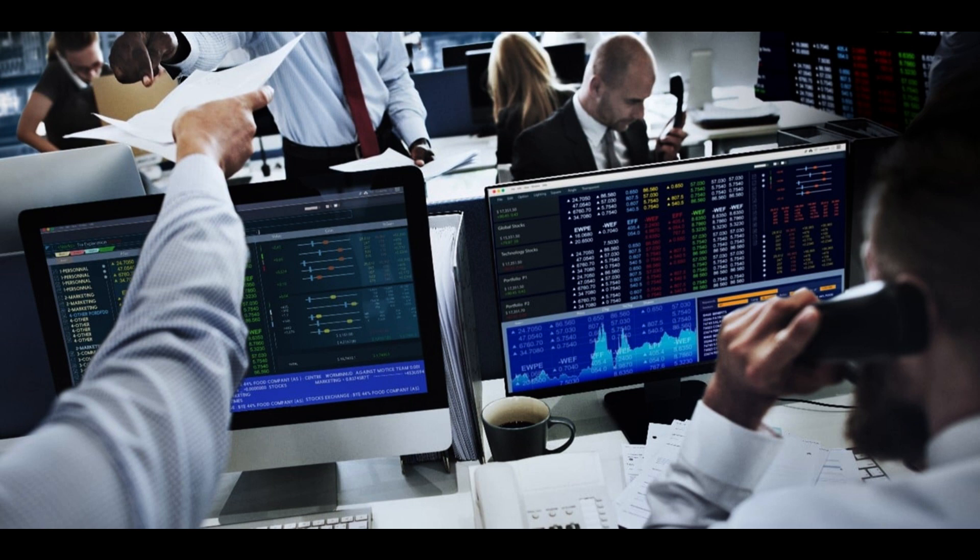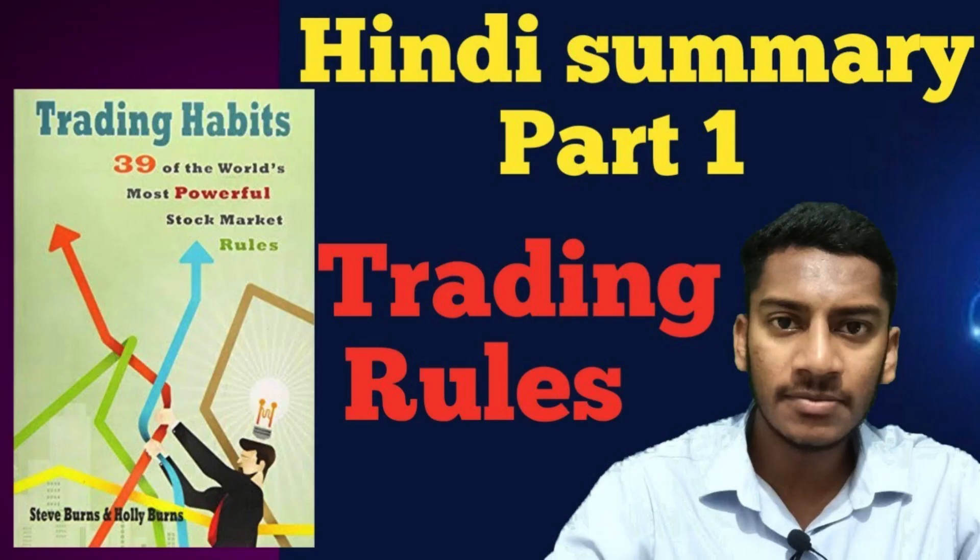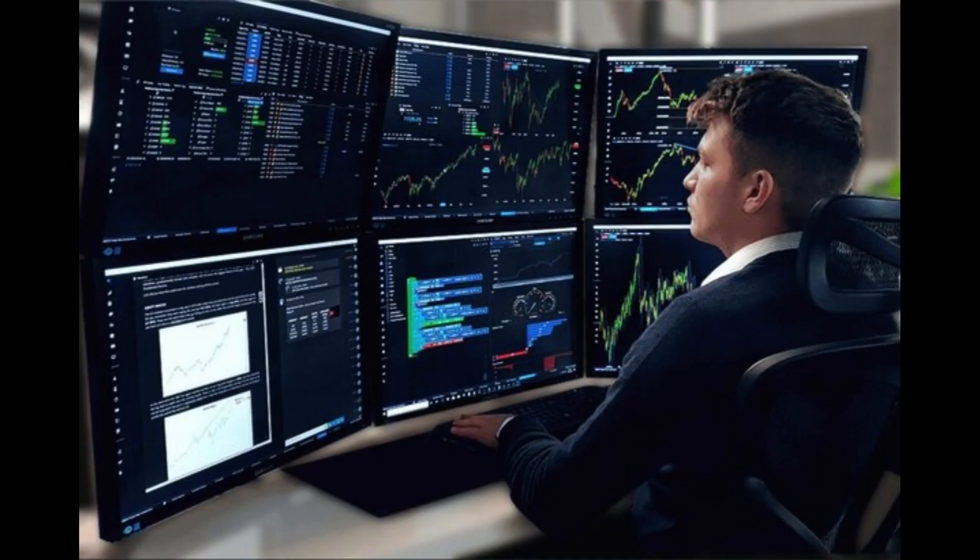Keywords: Options Trading, Stock Market, Trading Strategies, Financial Markets, Profitable Trades. Welcome to Trading Secrets Unlocked: Master the Art of Options. Are you ready to elevate your stock market trading skills? If you're looking to unlock the secrets of successful trading, then you've come to the right place. In this video, we'll reveal the most guarded secrets in the world of trading options. Get ready to gain valuable insights and strategies that will take your trading game to new heights.